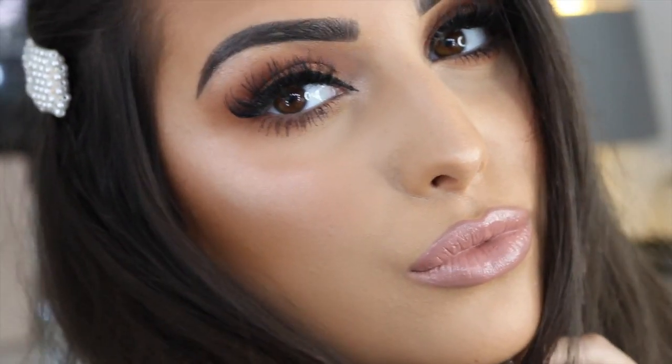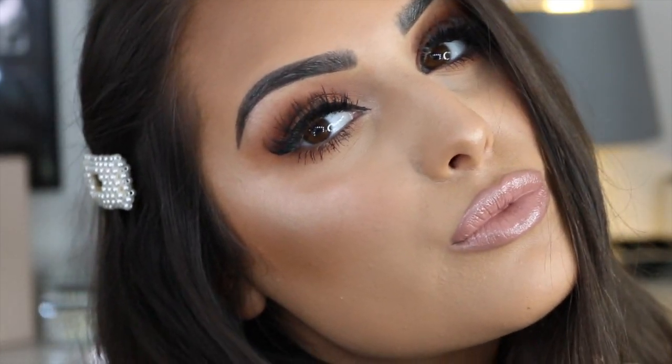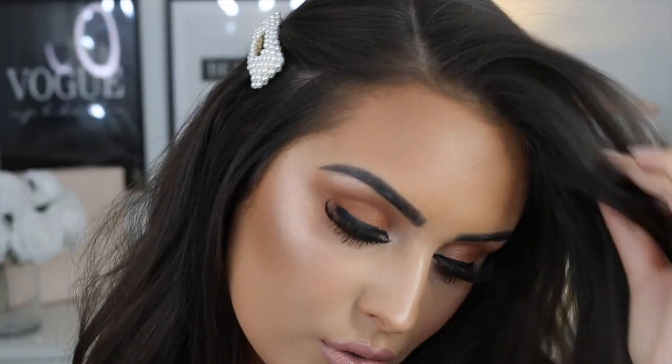And that's the end of the look, my angels! It's really simple and easy to do. Let me know if you recreate it, and I'll chat to you guys in the comments. Thank you so much for watching — see you guys soon, bye!